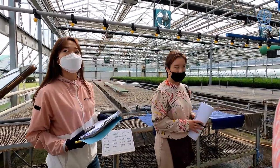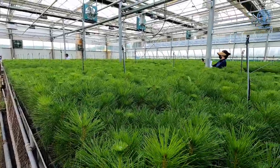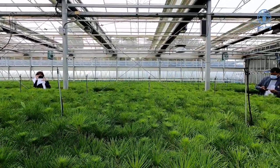This Yeon Gok nursery normally plants and does the seedling of pine trees. These pine trees that you see here — we started with the seed starting from March this year.